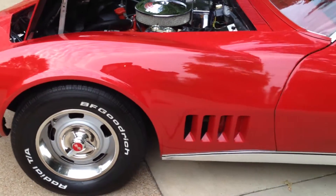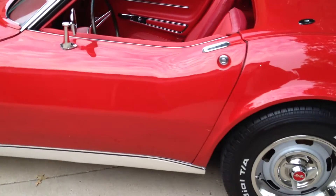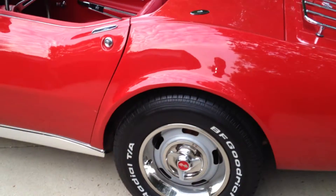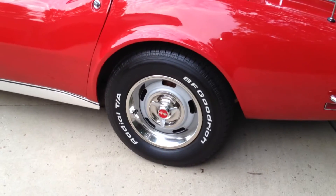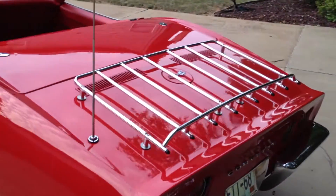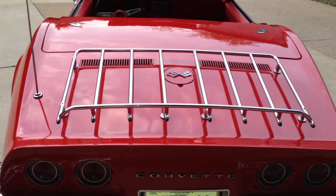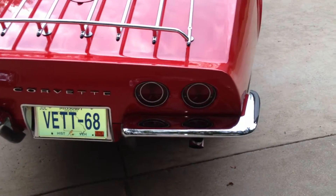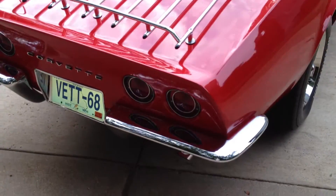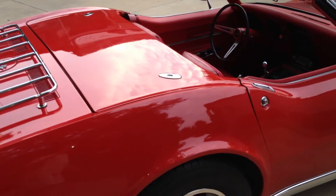We'll take a walk around the car, showing you the body. Tires are about 2 years old. There is an aftermarket luggage rack — that was not a factory option in 1968. Bumpers were re-chromed just a year ago. I think it shows well.